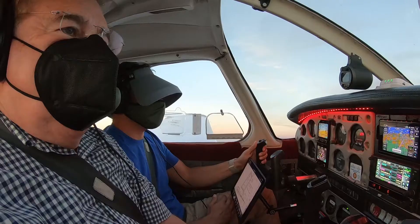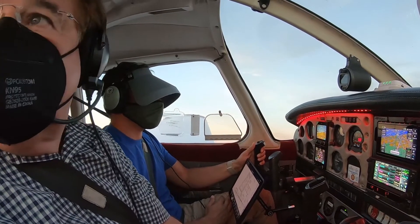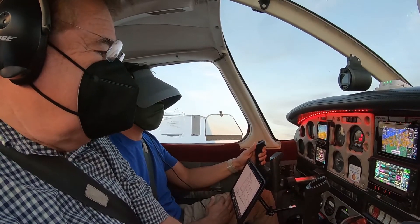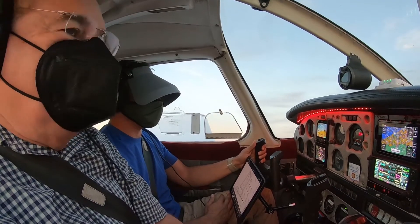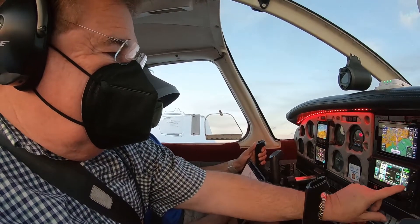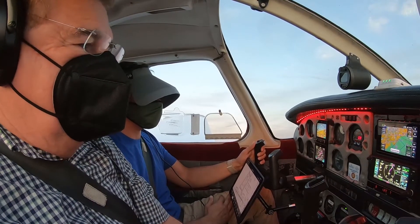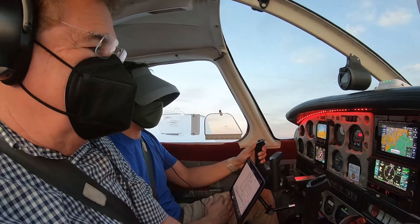Turn to 168 now. I'm actually still going to 348 — just go to 168. And I'm going to go direct to SHANK and see what it says. Look what it just did — perfect. 1.4 miles.